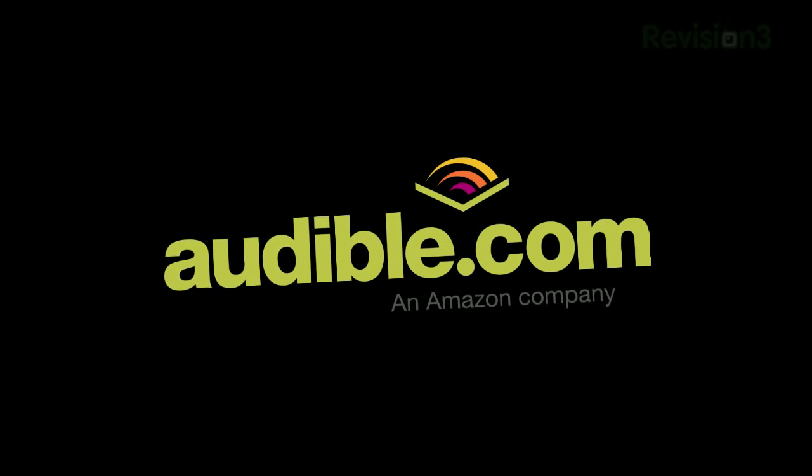This episode of Geek Beat is brought to you by Audible. We've been bringing you the latest developments in 3D printing for some time now, and lately they've been coming so fast and furious that today we've got a whole episode for you. First up: